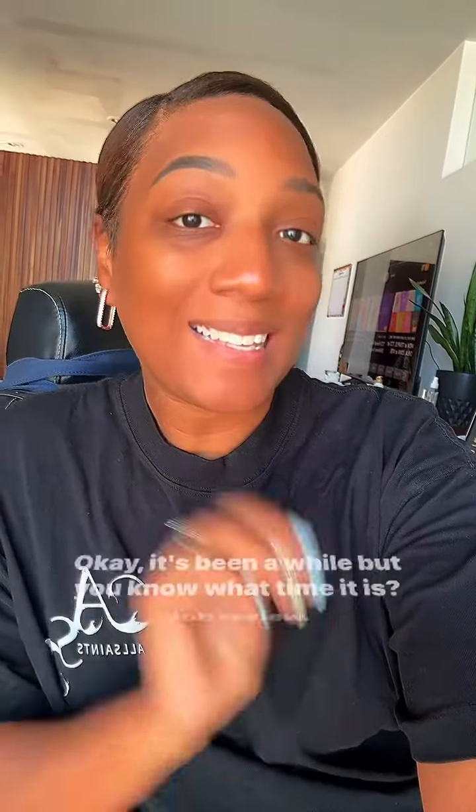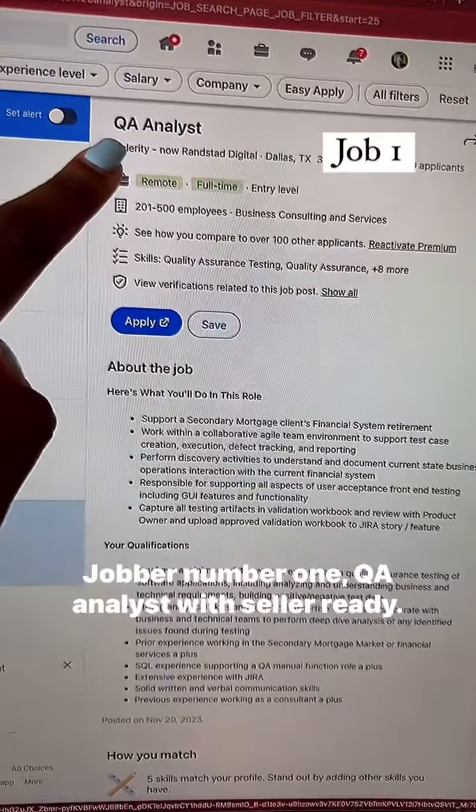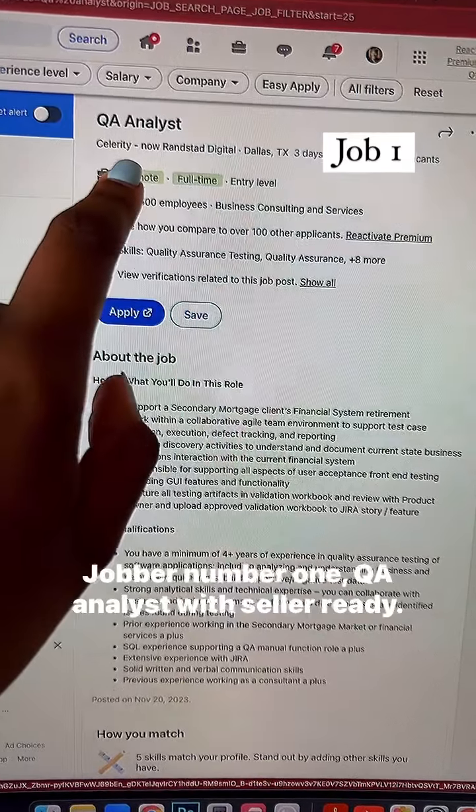It's been a while, but you know what time it is. Job review. Job number one: QA Analyst with Seller Ready.